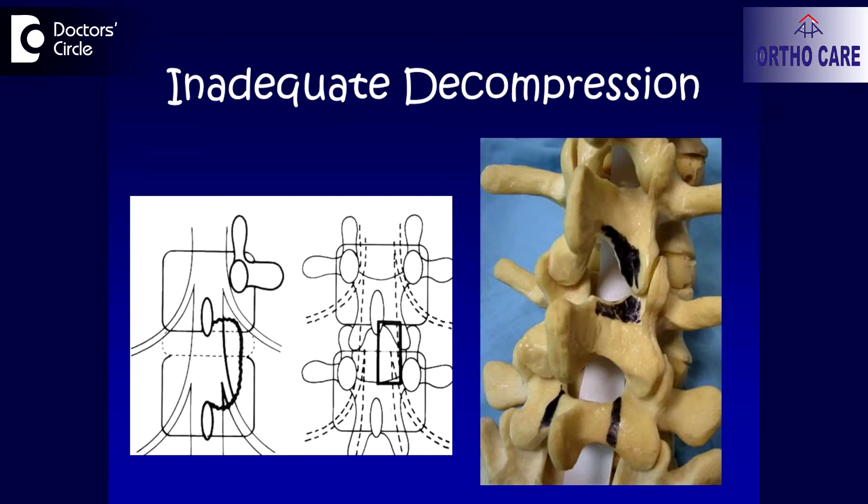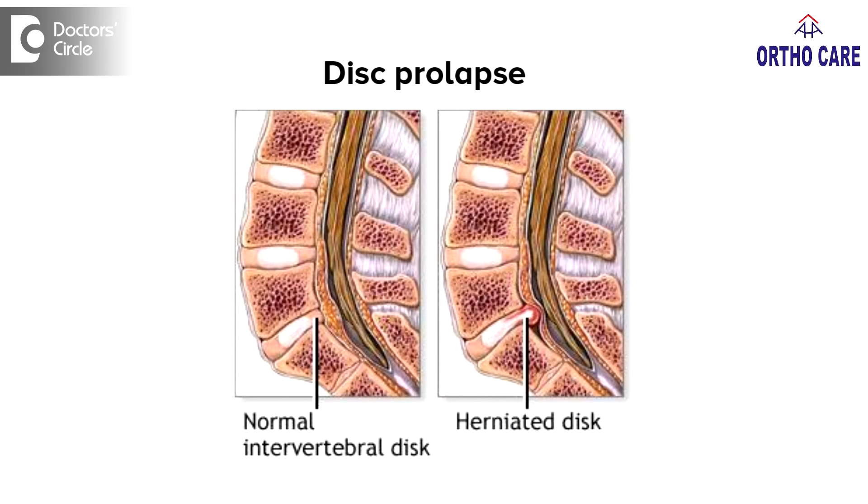The commonest cause of such pain is inadequate decompression — that is, a disc which is prolapsed or has come out has not been removed completely. There is a little bit of disc material which is still staying back, which can cause such a problem. Second, sometimes it so happens there are four or five levels in the lumbar vertebra, and one of the levels will have a disc prolapse. By mistake, the surgeon may operate at the wrong level. Though we have a lot of technology to find out which level we are operating, once in a while it does happen that you may go into the wrong level.